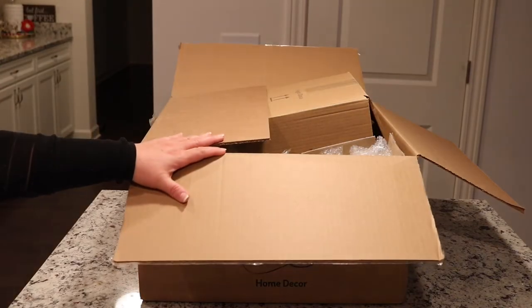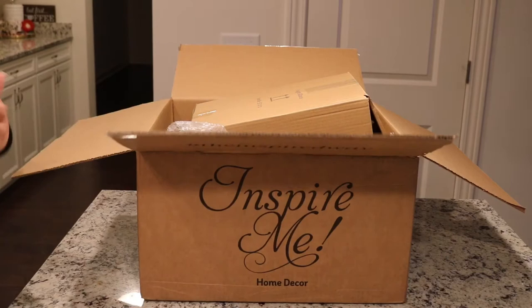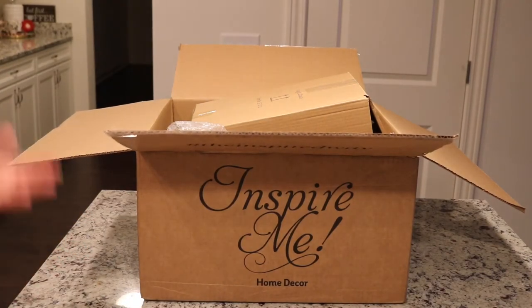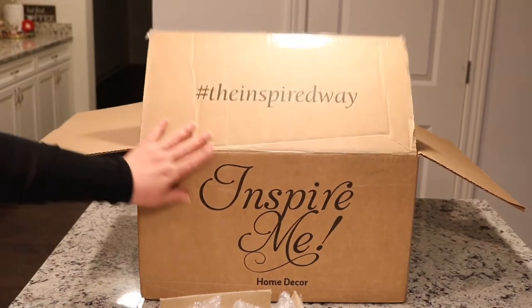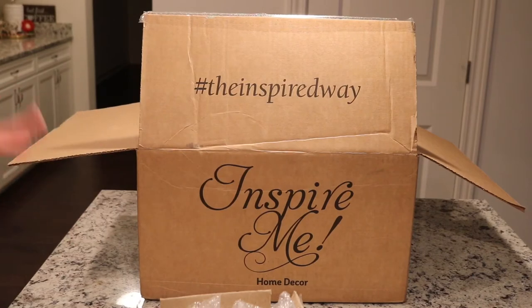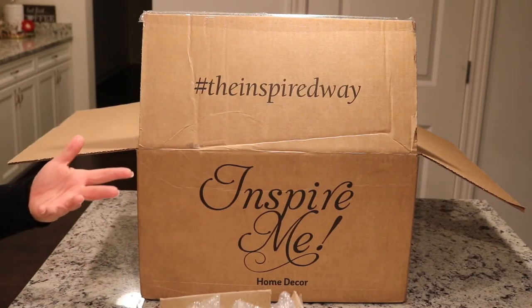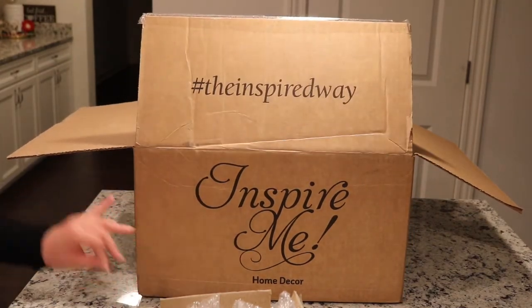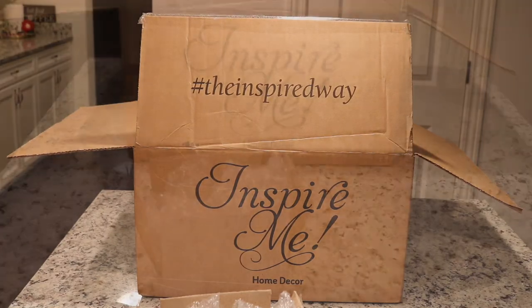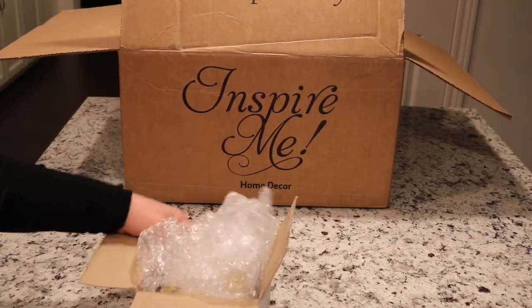I can't remember what theme this exactly was — the pieces are so versatile you could use them anywhere. Typically the boxes come with at least five pieces and they've all been bigger than this since I've been a subscriber. When I saw this I was like, oh, okay. But this is what it is, and I'll show you what's in this box.